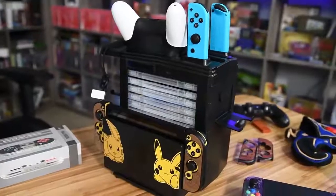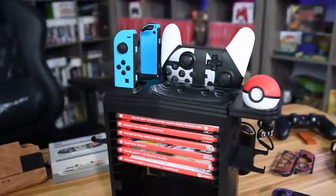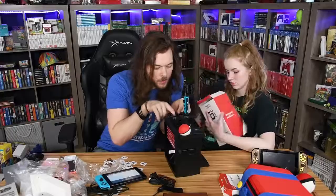I mean, I don't hate the charging stand. I think if you only had a few games, you could just keep the games you're playing with your dock. What would go in here?